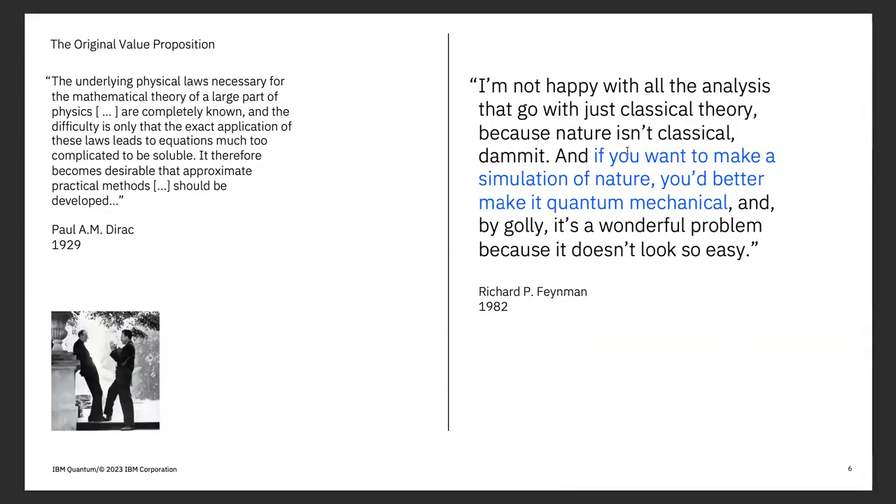Since we've been talking about the history of quantum mechanics, I want to throw in some motivation. Dirac said the equations are completely known, but the application of them to real hard problems is entirely too complicated — we need approximate practicable methods. Everyone in this room is aware of the approximate practical methods that have been developed since then.